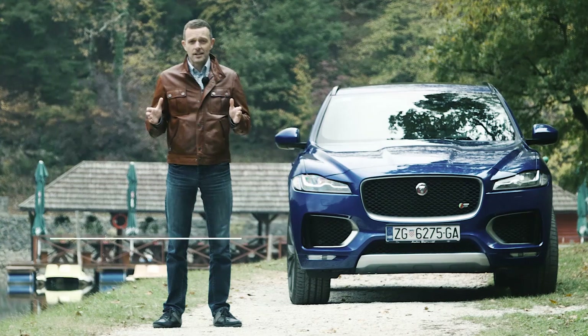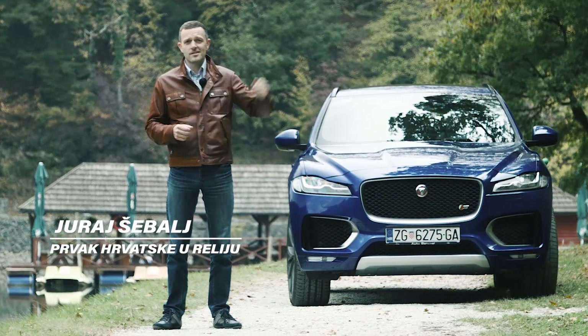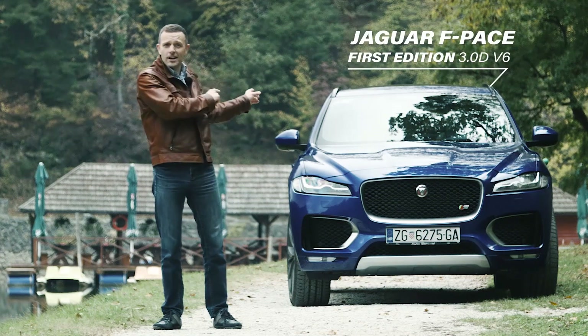Danas me vodi na sjever Hrvatske, Trakošćan. Sa moje lijeve strane je Trakošćanski dvorac, sa desne strane Trakošćansko jezero, a iza mene je Jaguar F-Pace.